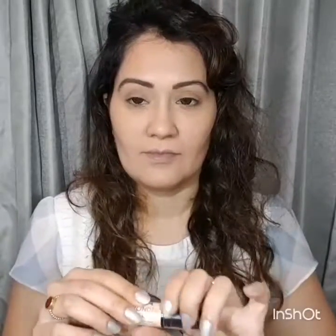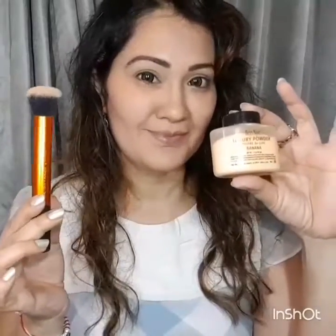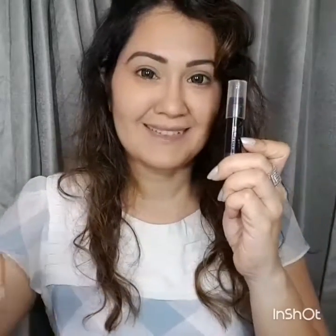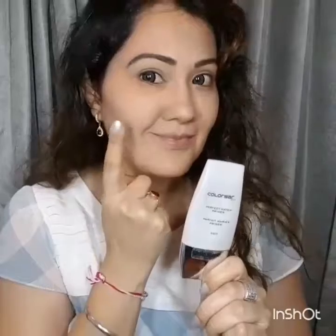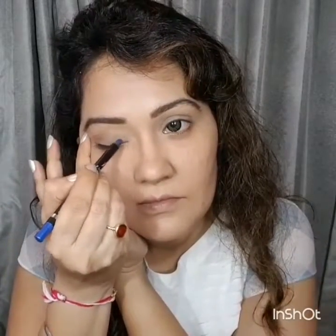The NYX Wonder Stick is a dual-ended pencil with a highlighter on one side and a contouring stick on the other — very travel friendly. After finishing that, I'll be powdering my face with the banana powder. For my eyebrows I used the Chubby Stick from Maybelline in the shade light brown. I also primed my face with the Color Bar primer, which is excellent for filling up pores.